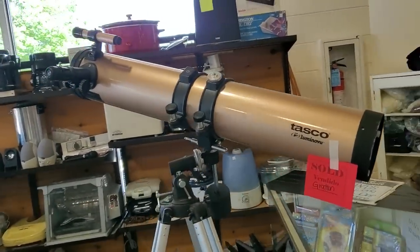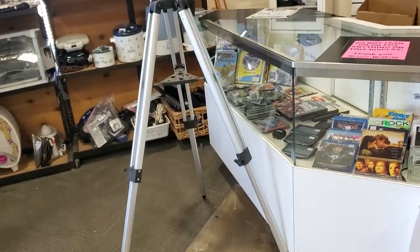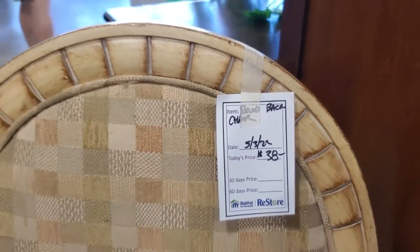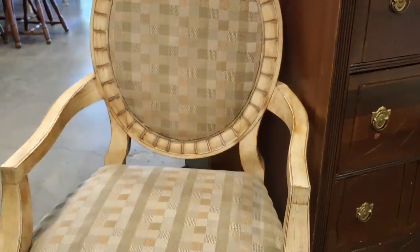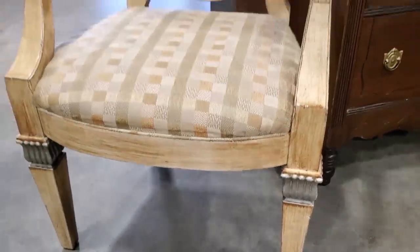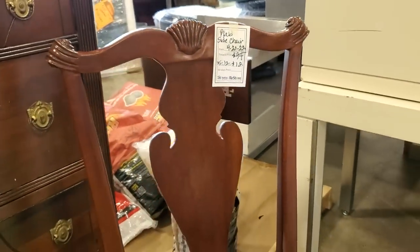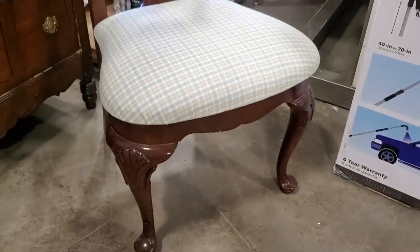They have a telescope — and I think you could probably see Mars with that. You never know what you're going to find at your Habitat ReStore. Here's a chair for $38 — I think they had two of these. I thought that was a really good deal; I love the carving on the chair. And here's a plaid side chair marked down to $12. I thought that was a really good deal. I love the plaid on the seat.